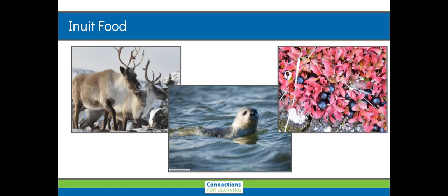Traditional Inuit food includes marine life, such as shellfish, whales, seals, and arctic char. Bird and land animals, such as ducks, ptarmigan, bears, and caribou. And sometimes they get a little bit of plant life, including roots and berries.